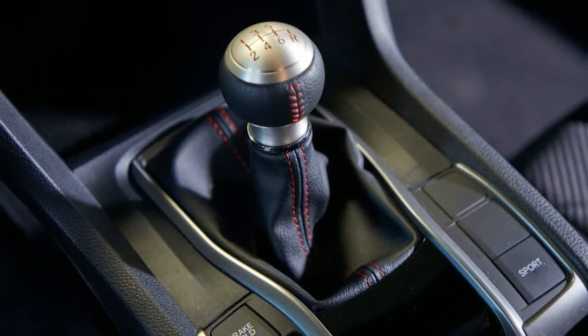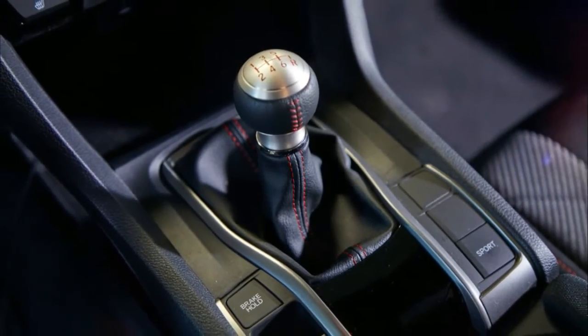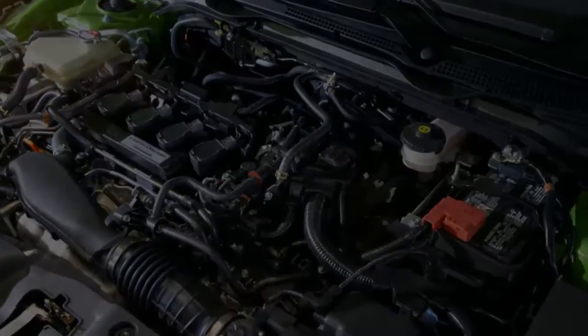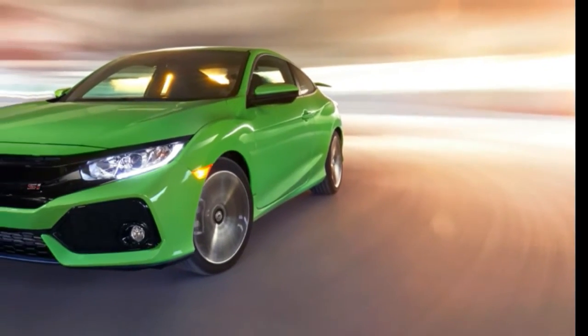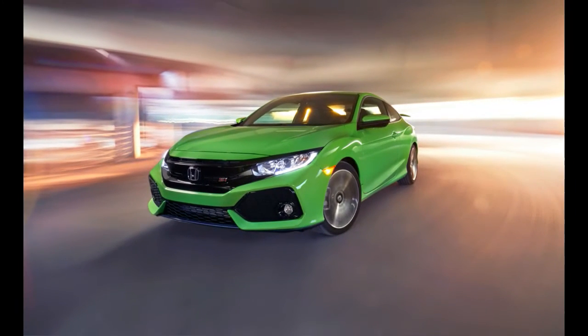On the other hand, the EPA must be quite pleased with Honda's new engine. The last Civic SI managed all of 31 MPG on the highway cycle, with in-town consumption of just 22 MPG and a combined figure of 25. This new one picks up 6 MPG in the city cycle and 7 on the highway, for totals of 28 and 38, with a combined rating of 32.